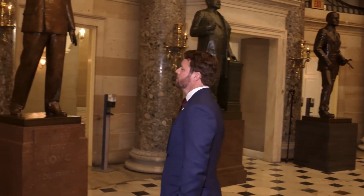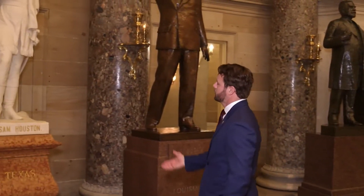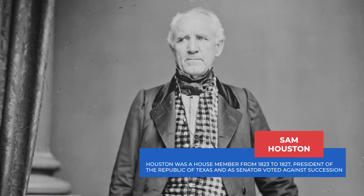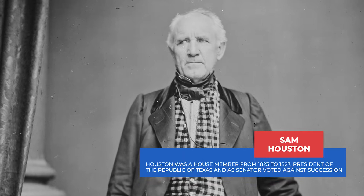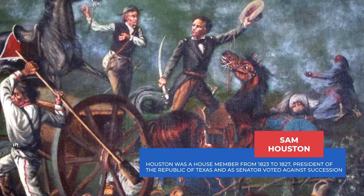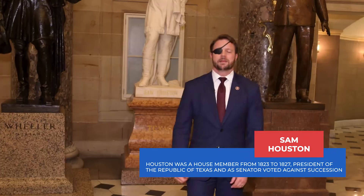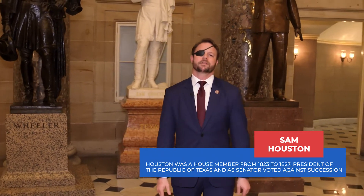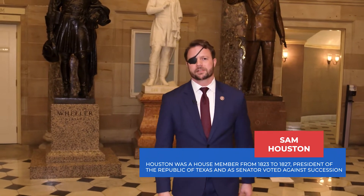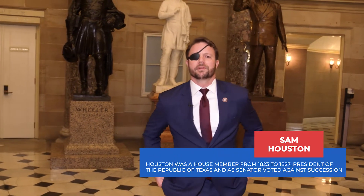Over here we have Texas' own Sam Houston. This statue was put into the Capitol in 1905. Sam Houston was a soldier and a politician who gained fame as a leader in the Texas Revolution. After taking Texan troops to victory over Mexico in the Battle of San Jacinto, Sam Houston went on to become the first president of the Lone Star Republic and one of the first two U.S. senators from Texas after it joined the Union in 1845.